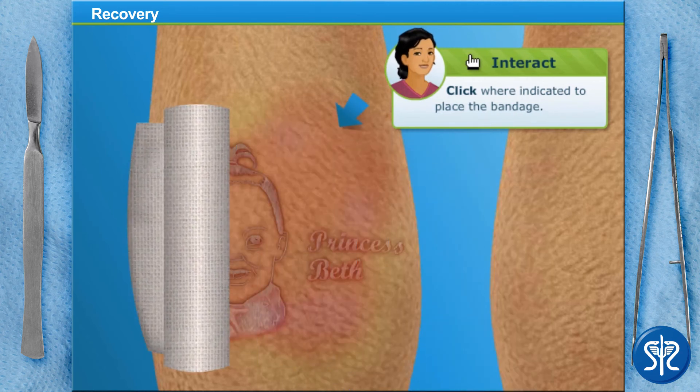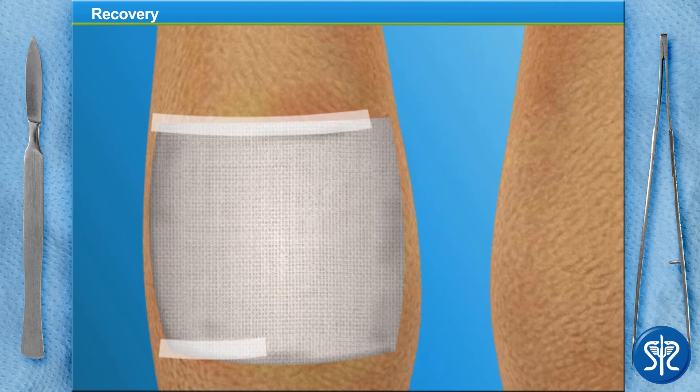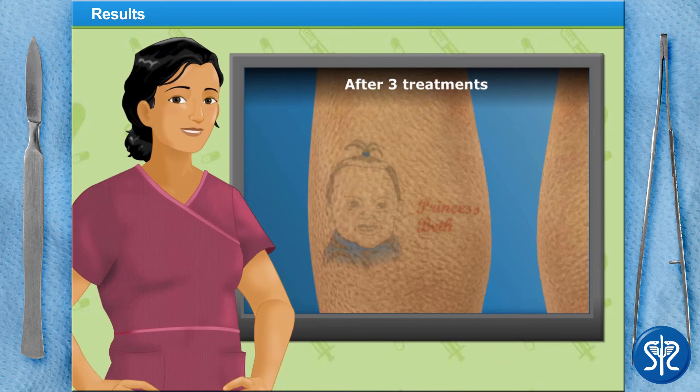Roll the bandage over the treated area. As stated earlier, our patient's tattoo will only begin to fade after multiple treatments, so we shouldn't expect the tattoo to go away during one session. While the tattoo may not be completely removed, it should be lighter and much less visible than before.